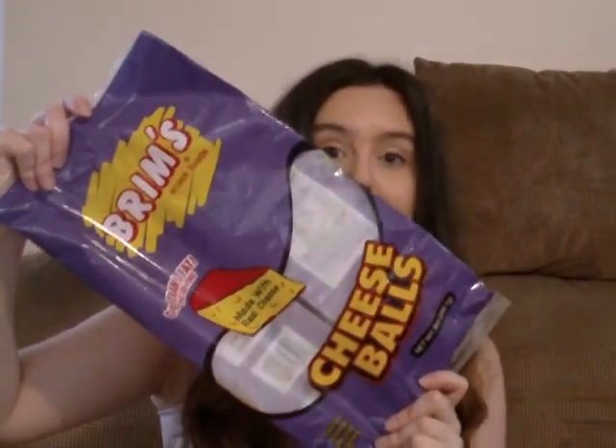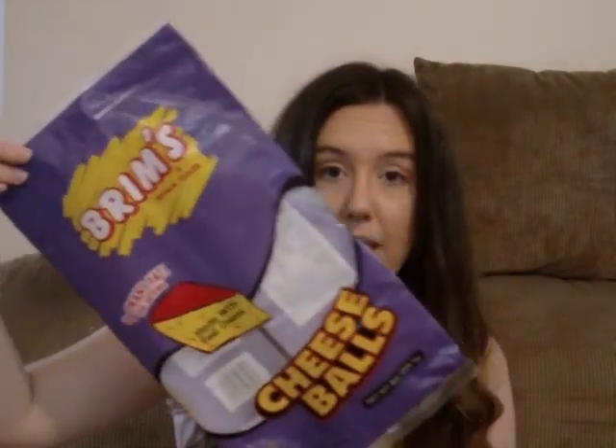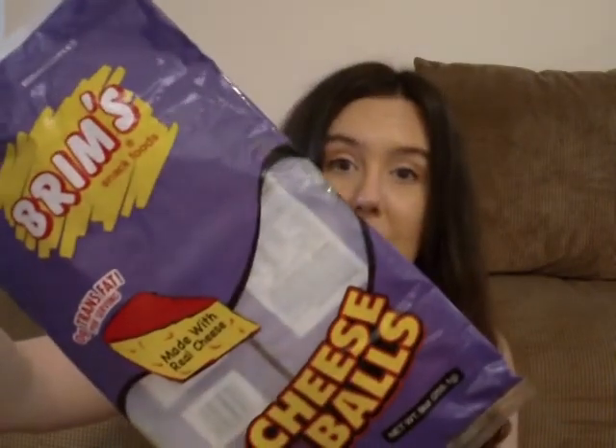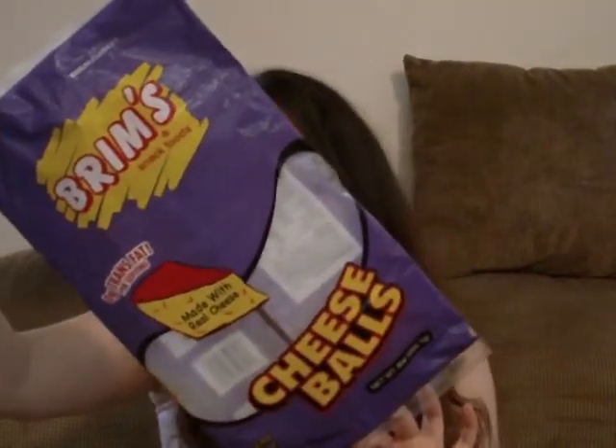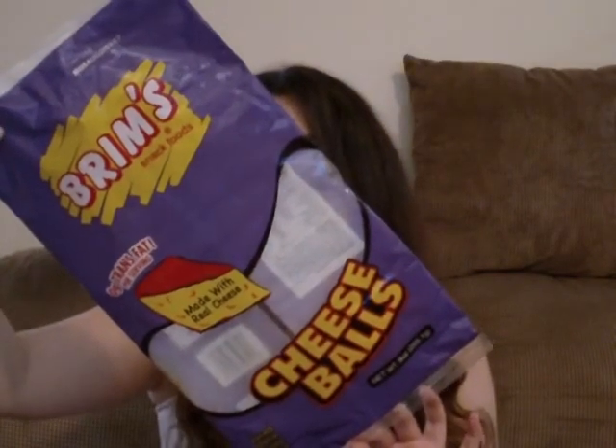The last thing is food. I was on a health kick last month but this month I went back to snacking. These are delicious — you can get them at Dollar Tree. They are Brim Snack Foods Cheese Balls, and as you can see the whole entire bag is gone — I loved them. This brand also has potato chips, popcorn, pork rinds, tortilla chips, hot fries, cheese curls, and cheese puffs. I'm definitely going to get more of these because they were delish. Those are my main favorites — I hope you enjoyed, thank you so much for watching!